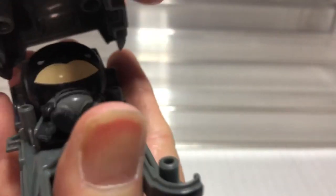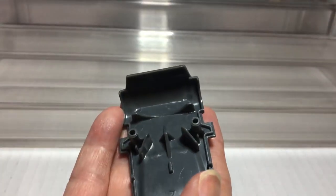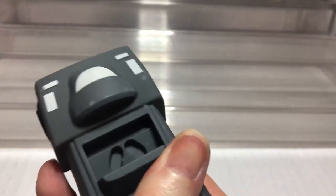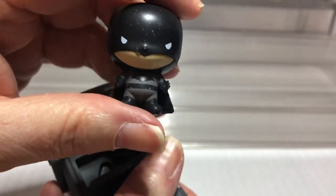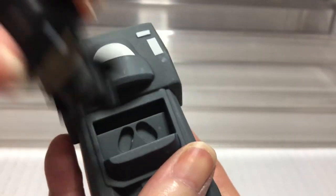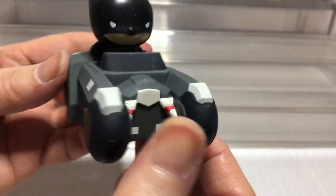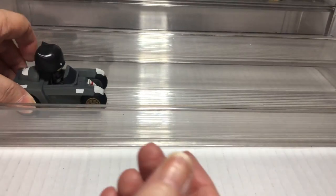So let's check out the 2019 one before we actually start on that one. Here's the Batman inside — let's get him out and put him in the mobile. So here's Batman. This is very cool, and it's even got little feet right here that go in the car. Looks like the Justice League one, kind of.